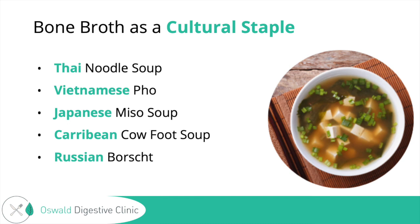Bone broth has been a cultural staple for some time for its healing and immune-boosting properties throughout history. Thai use it in their noodle soup, the Vietnamese in their pho, the Japanese in their miso soup — which they've always said is kind of boosting for the immune system, helping to fight off colds.